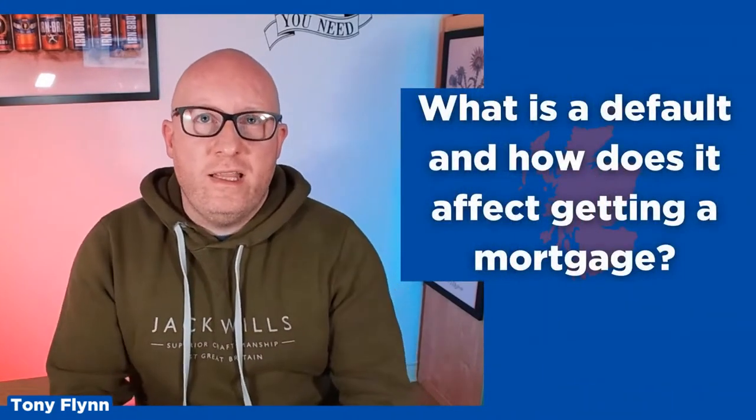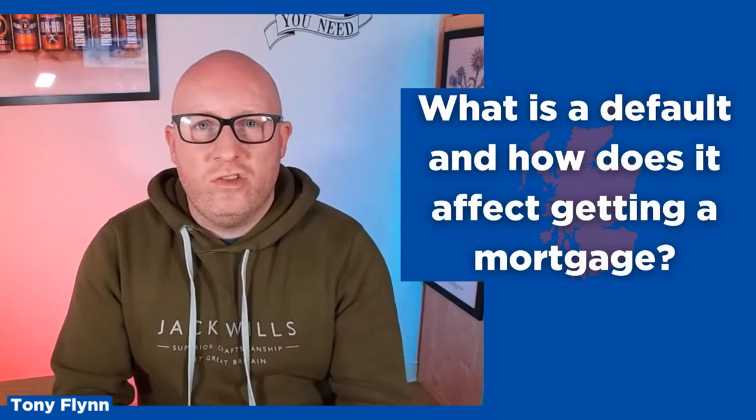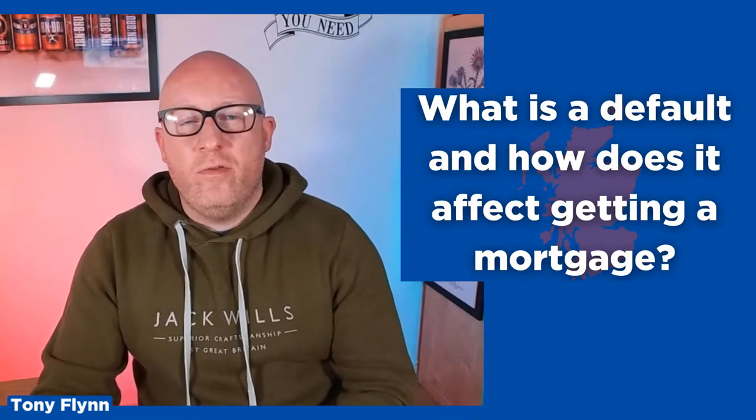The first thing to understand is what a default is and how it's going to affect your chances of actually getting a mortgage. A default is a mark that's placed on your credit report when you haven't been paying your commitments. So say for example you've got a credit card and for six payments in a row you haven't been making your payments, the credit card company would then mark that as a default on your credit file. That looks to a lender like you haven't been paying your bills in the past and it can reduce your chances of getting a mortgage. Some lenders will be okay with historic defaults, but generally speaking it can make it a little bit more difficult.